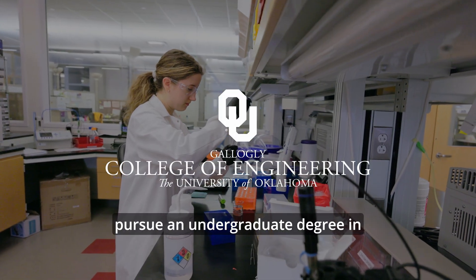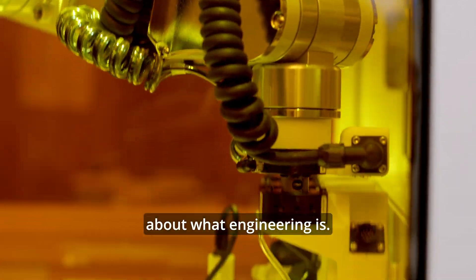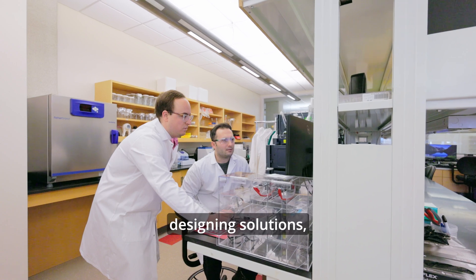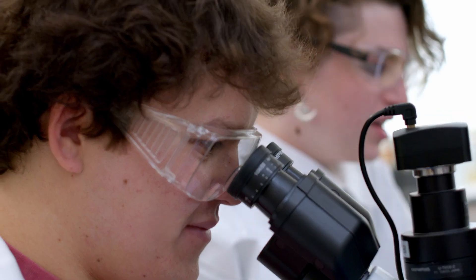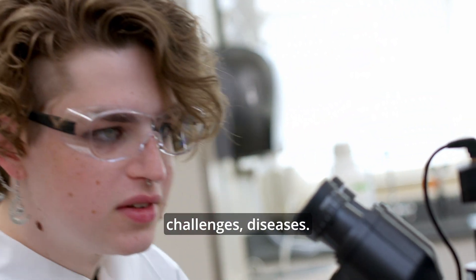The reason you would want to come and pursue an undergraduate degree in biomedical engineering is because you're excited about what engineering is — the idea of formulating problems, designing solutions, applying quantitative thinking and reasoning to these problems, but doing it through the lens of biomedical issues, biomedical challenges, diseases.